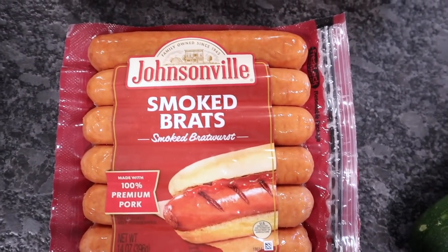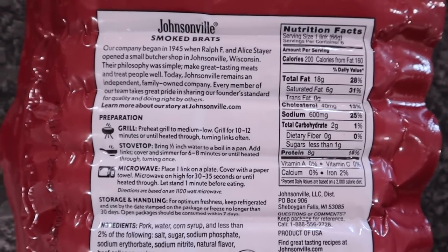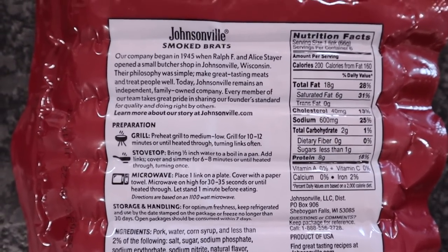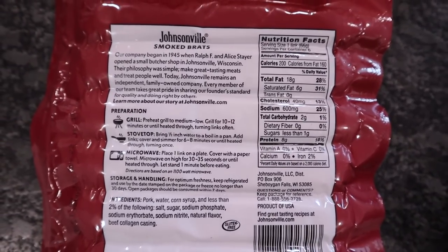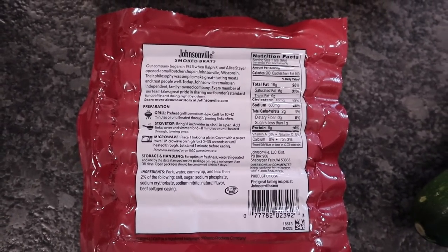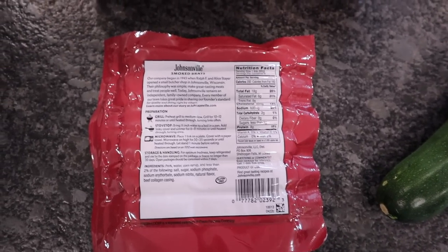Also got some brats — these are the Johnsonville smoked brats. One is a serving: 200 calories, 18 fat, 8 protein and 2 total carbs. We're just going to throw these on the Blackstone, probably fix them one night when we meal prep so all we have to do is just warm them up and go.